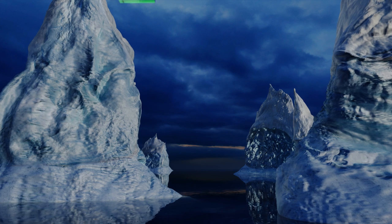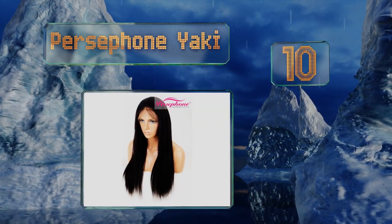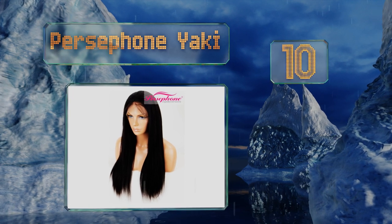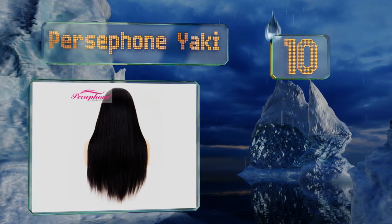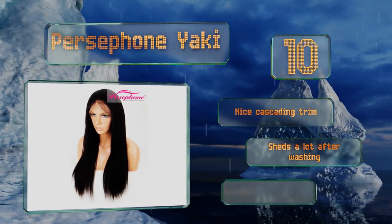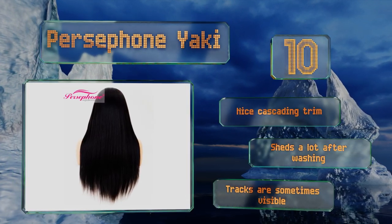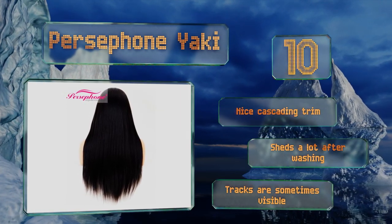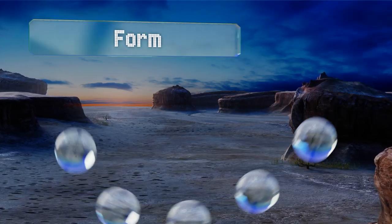Starting off our list at number 10, with a free part and excellent texture, the Persephone Yaki is your canvas — style it as you like. You can get it with straight strands, loose waves, or curls. It features high quality craftsmanship, but it is a little too thin for the price. It does have a nice cascading trim; however, it sheds a lot after washing and the tracks are sometimes visible.